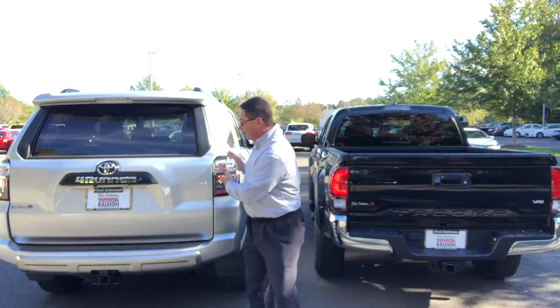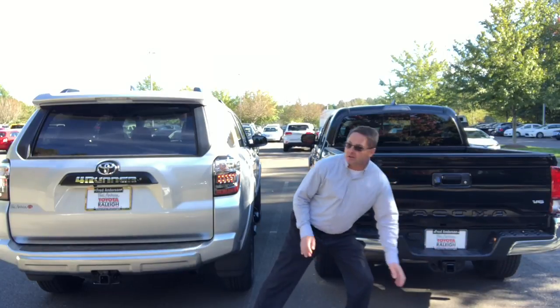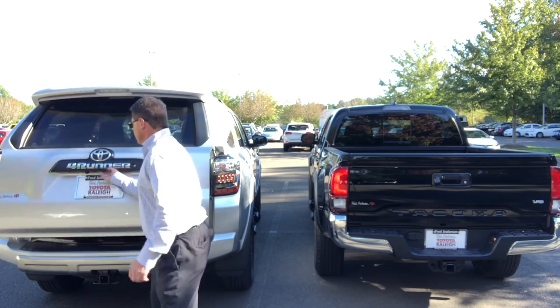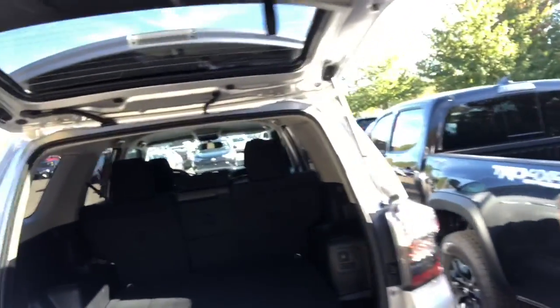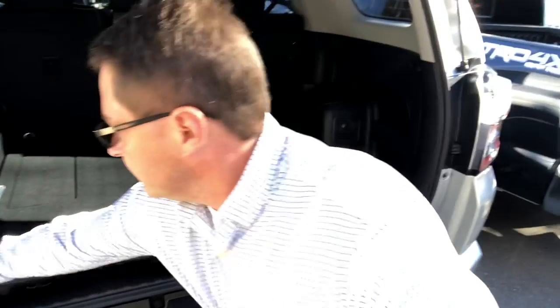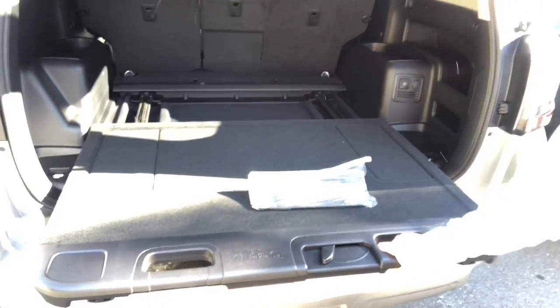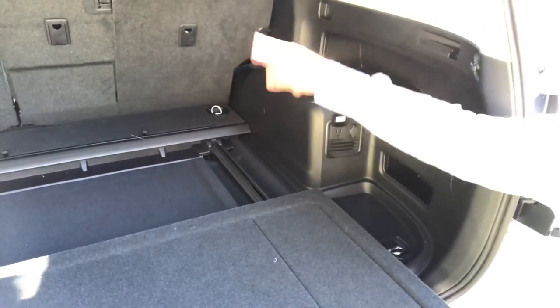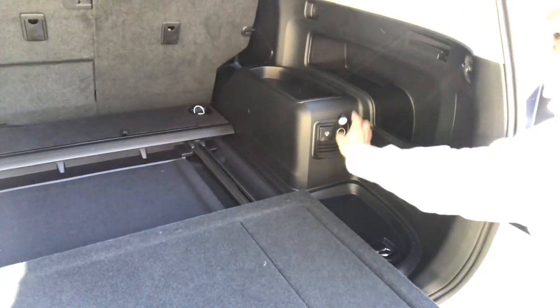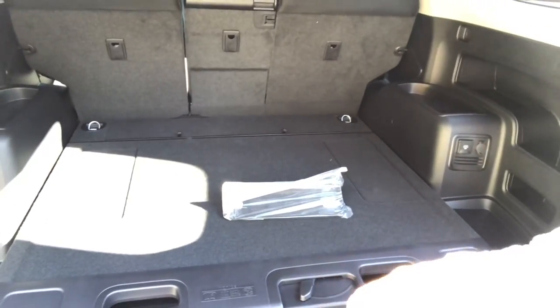Comparing the backs: the 4Runner has LED tail lights; the Tacoma does not. Towing capacity is 6,400 pounds for the Tacoma versus 5,000 for the 4Runner. The 4Runner has a backup camera and you get two configuration options: a sliding cargo deck or a standard floor. The sliding deck pulls out to become a workbench or tailgating bench, holds 440 pounds, and has a grounded outlet and a circular power port. There is no third-row option in this one.